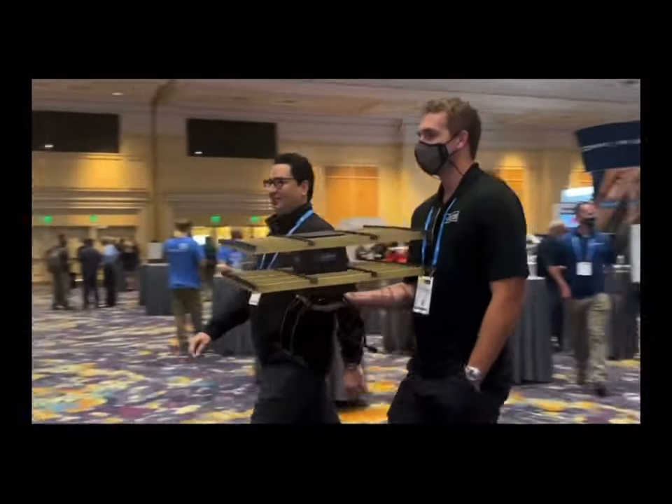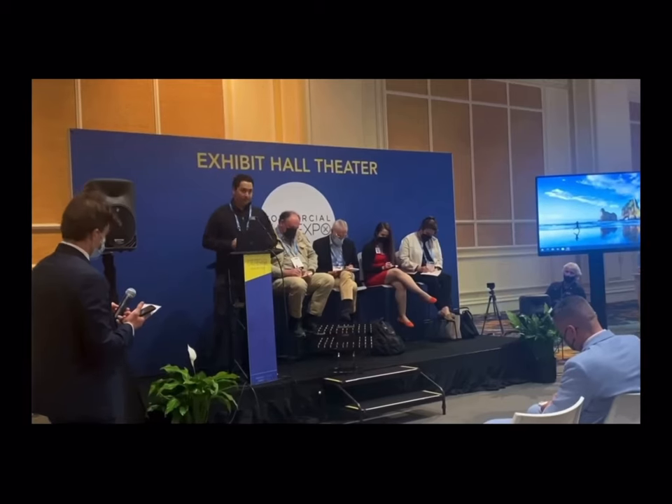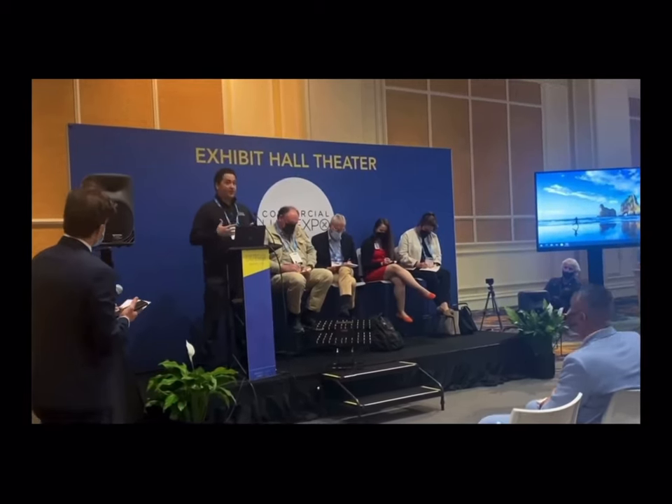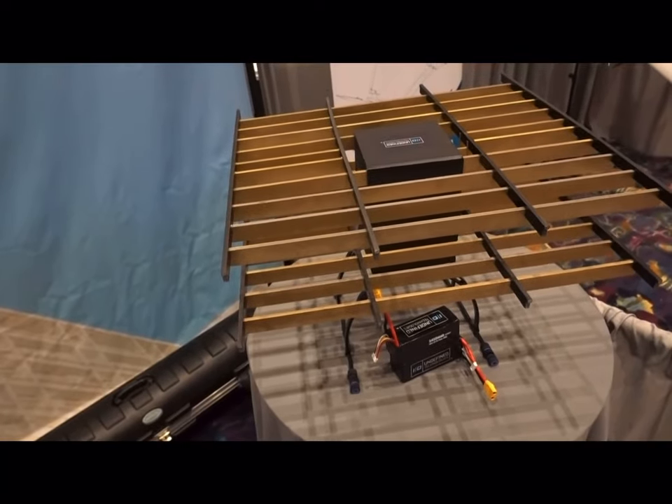I saw this technology yesterday. You came up on stage and talked about it, and I'm going to be bluntly honest — I thought you were pulling my leg. I couldn't believe this thing you were showing us could actually fly. Tell me what we've got going on here. I mean, there are no propellers. What's happening here?